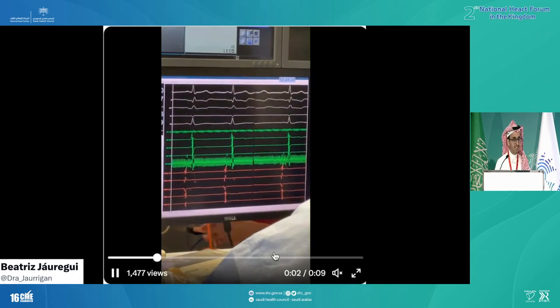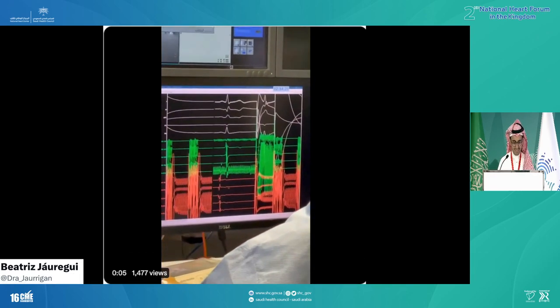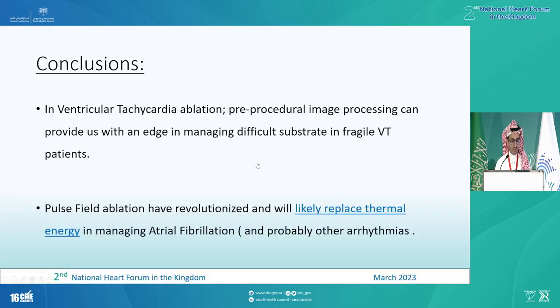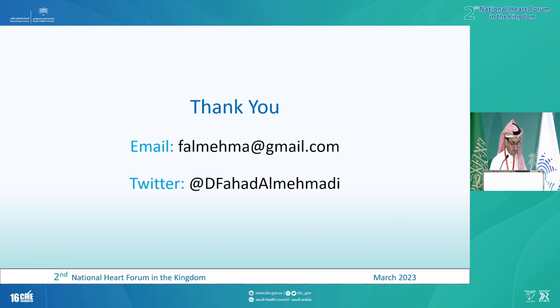So in summary, for ventricular tachycardia ablation, pre-procedural imaging can help us. And pulse field ablation has revolutionized the way that we treat atrial arrhythmia. I think it will replace thermal energy in managing atrial fibrillation and probably other arrhythmias. Thank you so much.